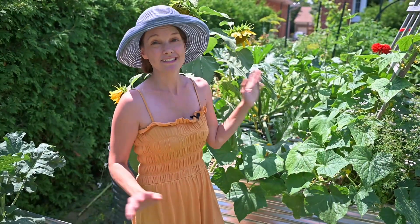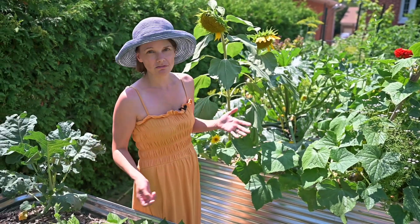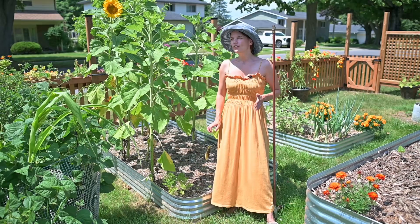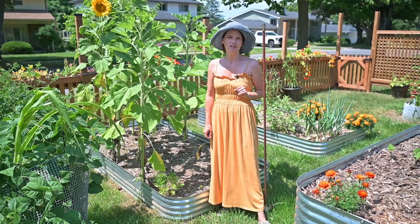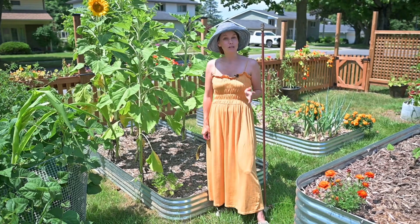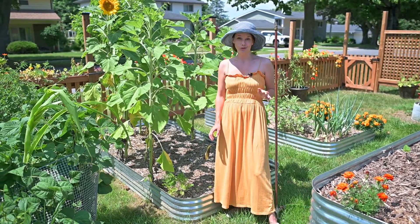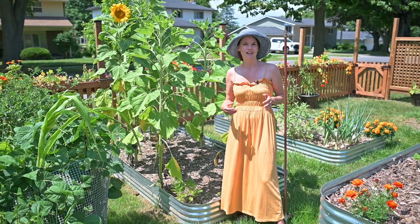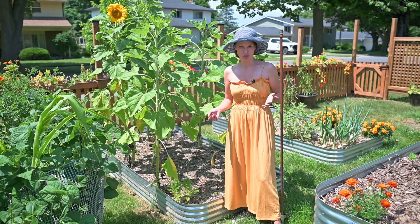So does that mean it's all a myth when it comes to the home garden — that you can grow sunflowers wherever you like and it's not going to be a problem? No, I don't think so. I think there is something to the idea that certain plants will be stunted next to sunflowers. I tried to do a Google search and couldn't find anything convincing or scientific, so we're going based on my anecdote right now.